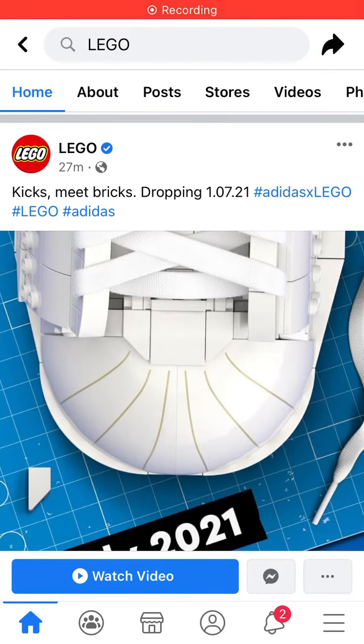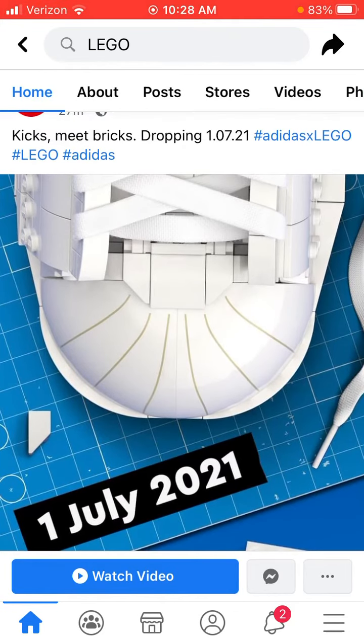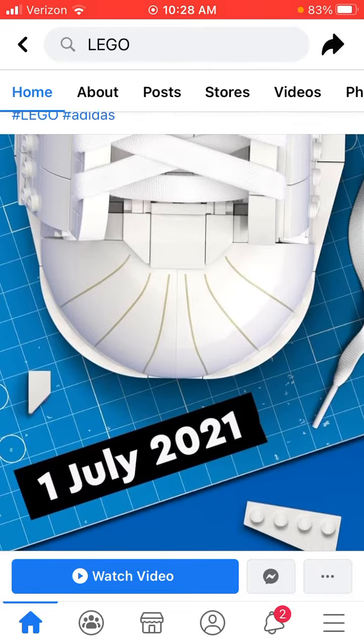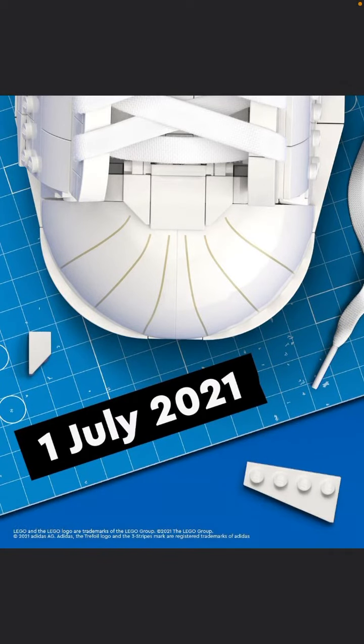Hey guys, welcome back to a Brick Studio video. My name is Chris, and I just wanted to say LEGO announced 27 minutes ago that 'Cakes Meets Bricks' — on July 7th, 2021, LEGO will come out with Adidas LEGO x shoes.